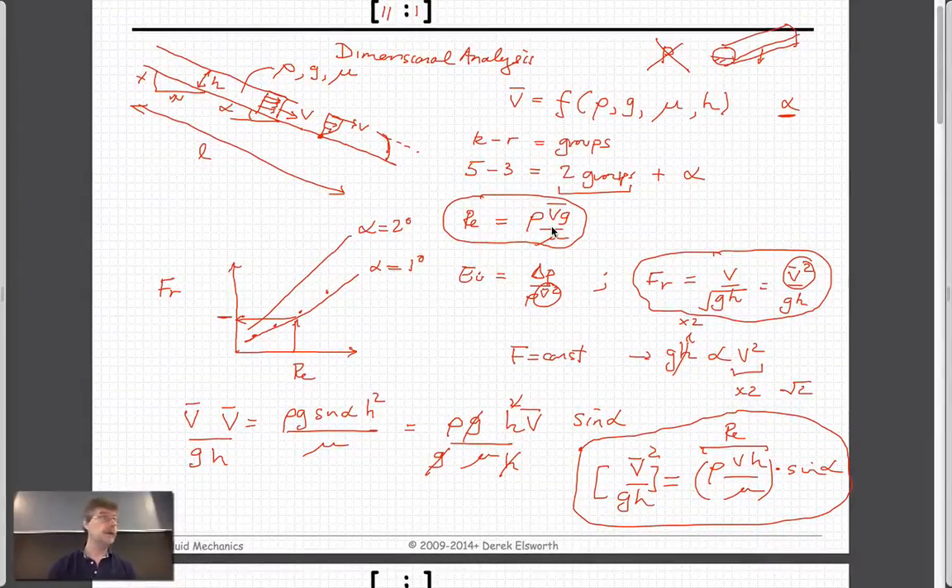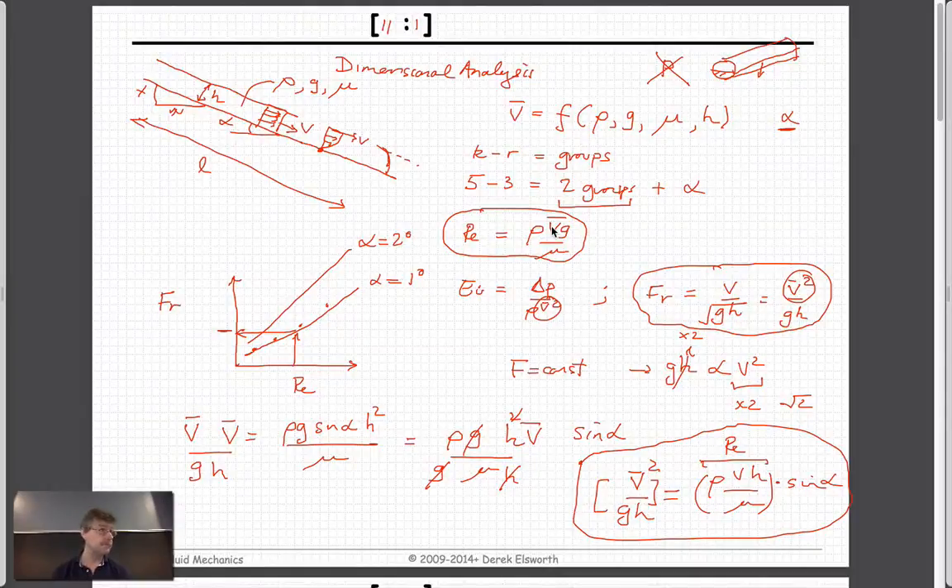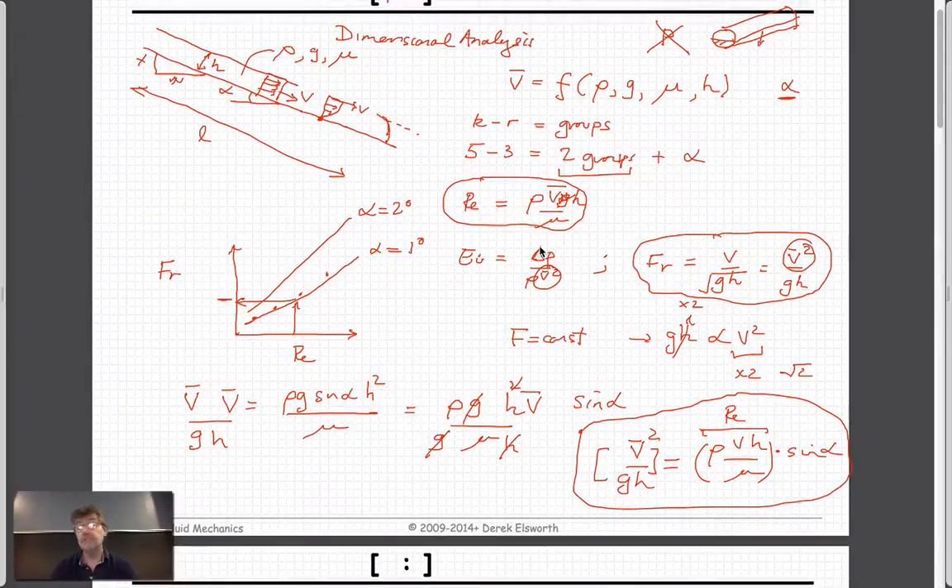We've basically shown this could be the relationship we'd use without actually deriving the equation in the first place, because we rationalized it based on dimensional analysis. That's quite a powerful way of being able to solve problems in fluid mechanics without resorting to the full governing equations.